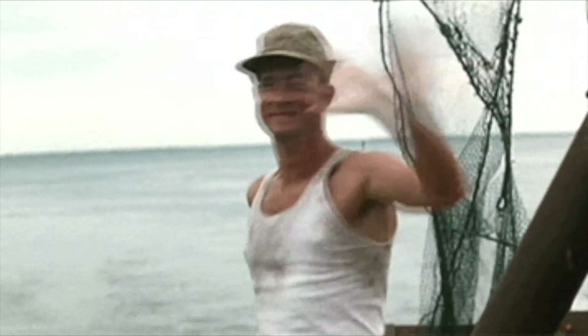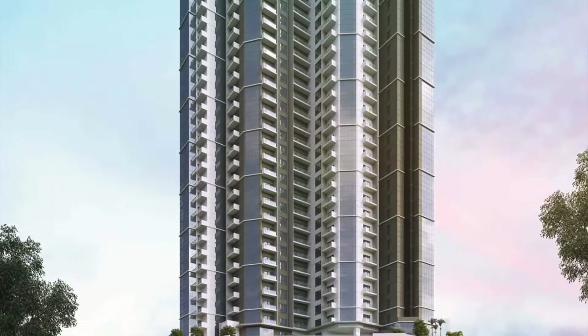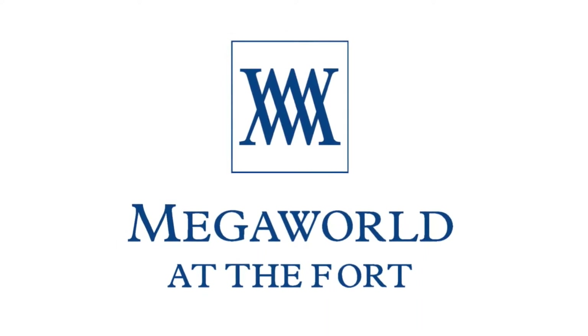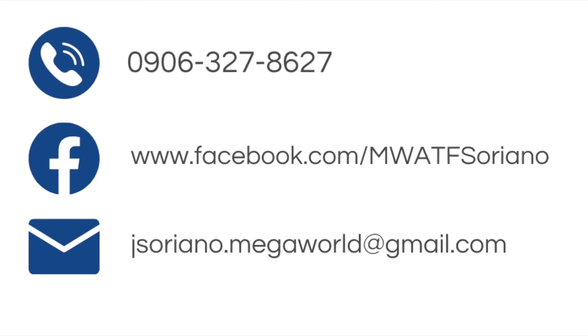Hello everyone, I'm here to talk to you about our newest and most upscale pre-selling project in BGC called Uptown Arts Residence. But before we start, let me introduce myself. I'm Joaquin Soriano, a real estate agent working directly with Megaworld at the Fort. So if you have any inquiries about property in the Fort, feel free to reach out to me.